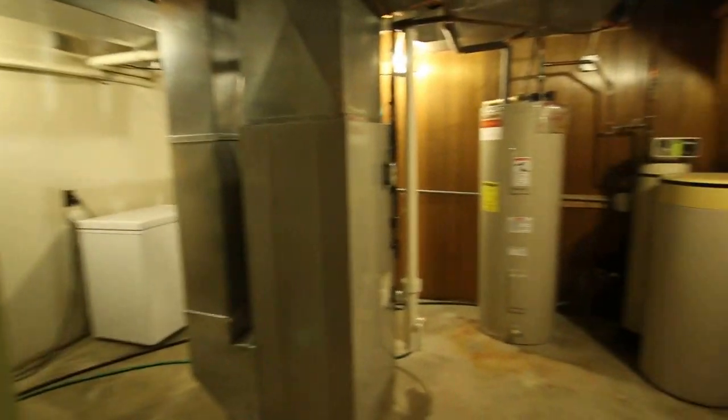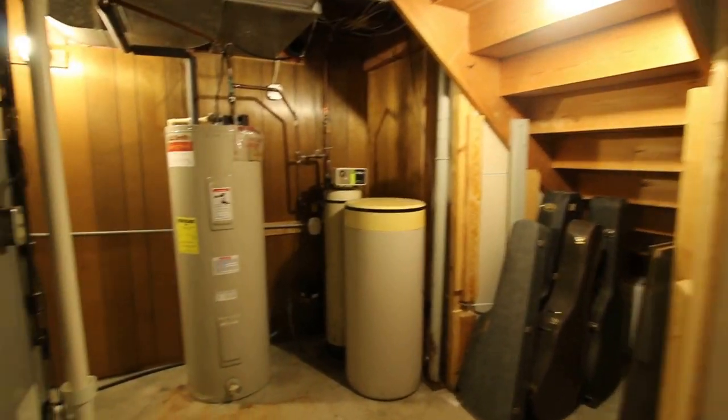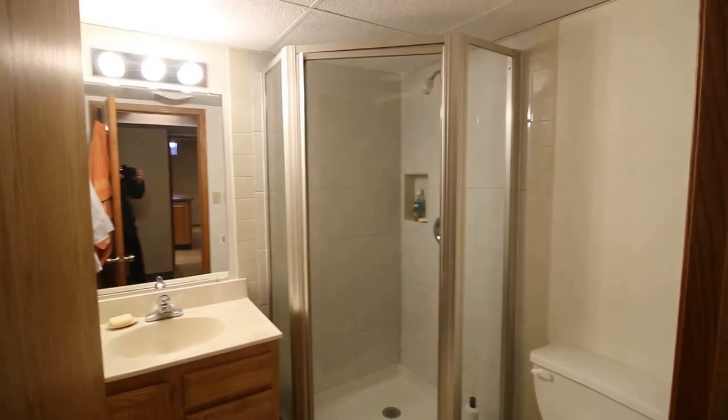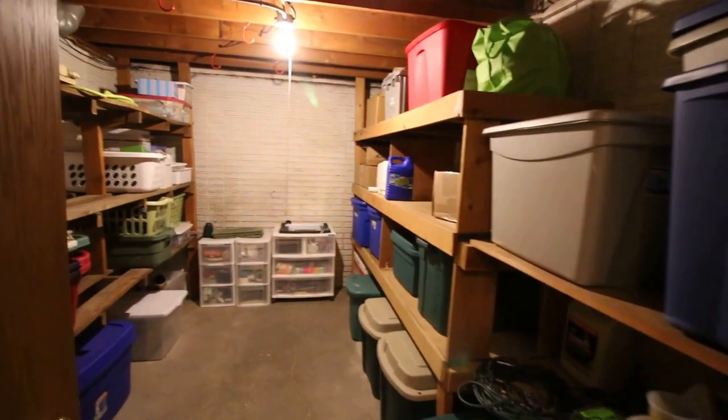To the right off the back hallway is the furnace room, complete with water softener, water heater, furnace, and lift station. The owners did put in a new lift station pump recently. There's also a three-quarter bathroom and a big storage area with built-in shelving.